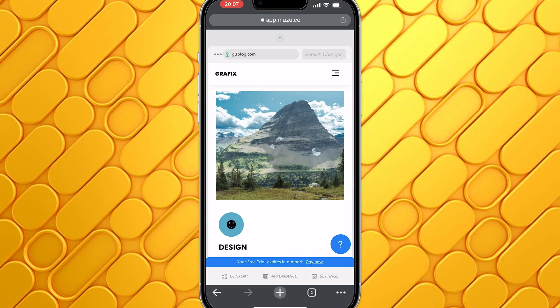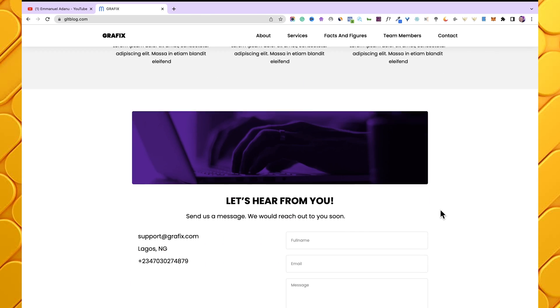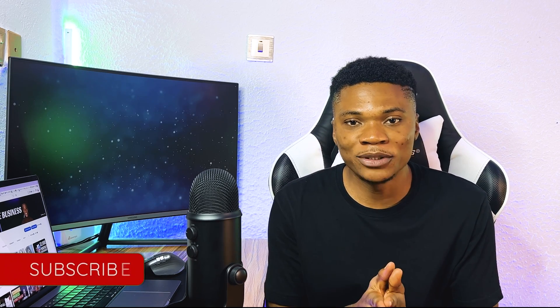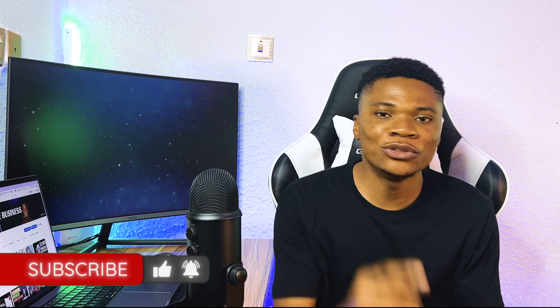Let me show you what this site I've hurriedly put together looks like on desktop. If you come over to desktop view, you can see what we have. If I put in a lot more time into customization, I can actually make it look much better than this. I hope you found the information in this video helpful. If you appreciate the value, please give this video a like. If you have any questions, let me know in the comment section. Don't forget to subscribe and turn on all notifications if you want to see more videos like this. Thanks for watching — I'll see you in the next one.